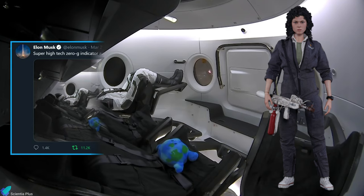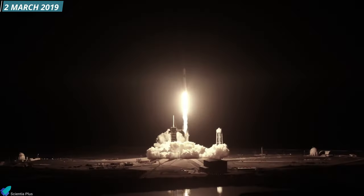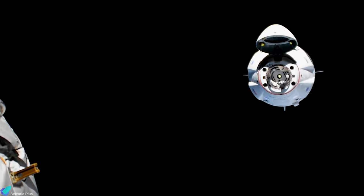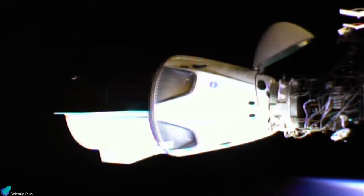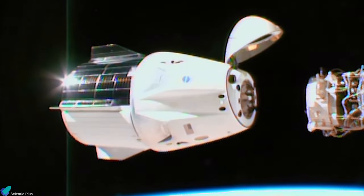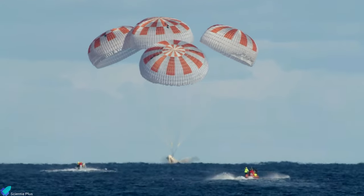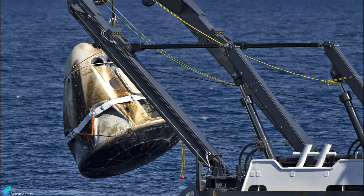Ripley was accompanied by a super-high-tech zero-g indicator — a plush of planet Earth about the size of a basketball, with an adorably astonished look on its face. The mission was launched on 2 March 2019, atop the SpaceX Falcon 9 Block 5 rocket, and the spacecraft successfully docked with the International Space Station the next day. The capsule remained docked for five days, and on 8 March 2019, the Dragon capsule successfully separated from the space station, re-entered Earth's atmosphere, and splashed down in the Atlantic Ocean. The capsule was recovered using the Ghost Searcher SpaceX retrieval vessel and returned to the mainland where it was inspected and analyzed.